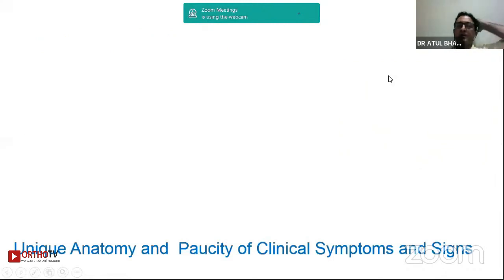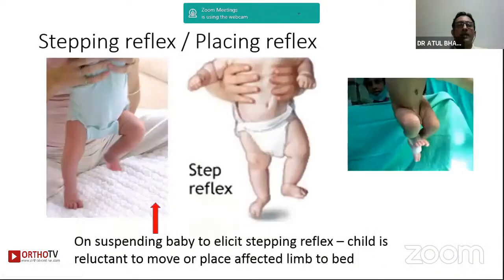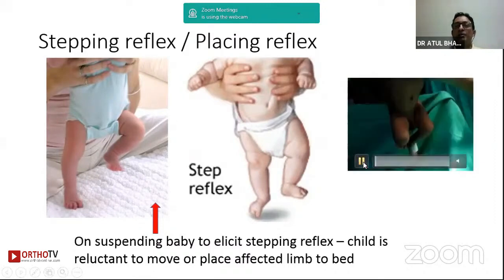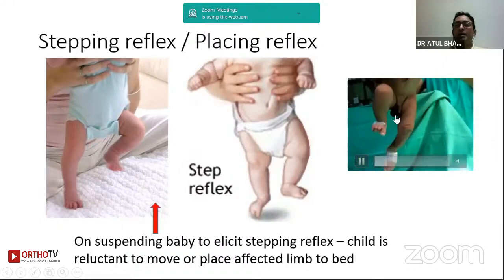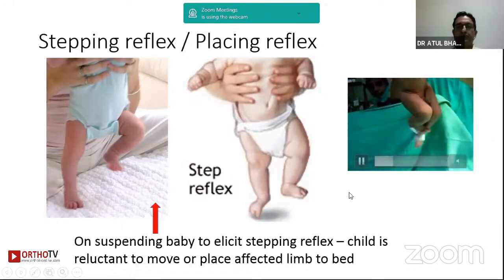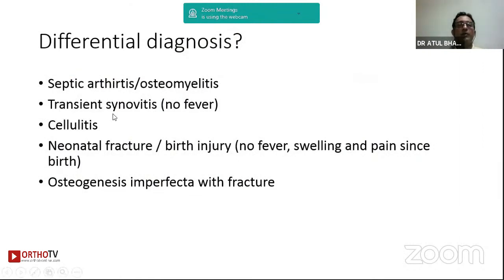The pus or swelling can easily traverse because of the nature of the epiphysis, which is intracapsular. Hence signs and symptoms are sometimes minimal, but local examination is key. In a smaller child you can use the stepping reflex — these children will not bear weight on the affected leg. You can do a suspension test; the child will not extend the leg due to pain, and passive extension will cause extensive crying. This is a hallmark of infection. Differential diagnoses include transient synovitis in the older child, cellulitis, birth fractures, and very rarely metabolic bone disease.